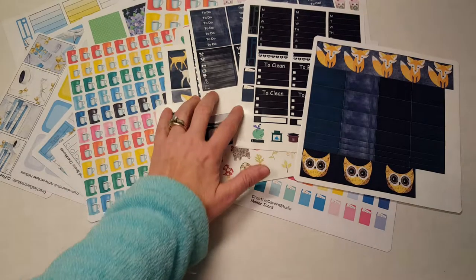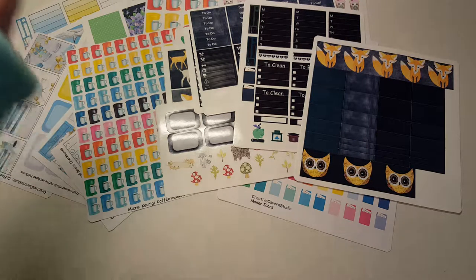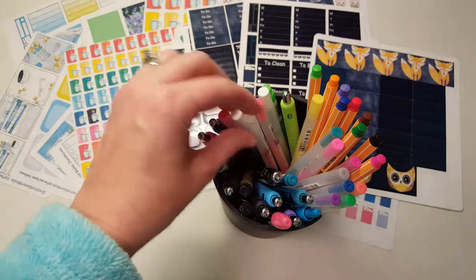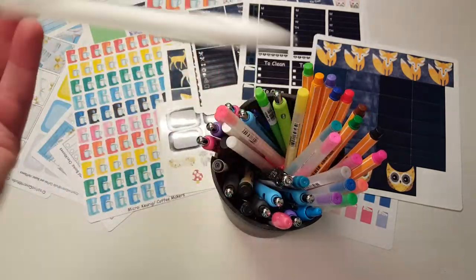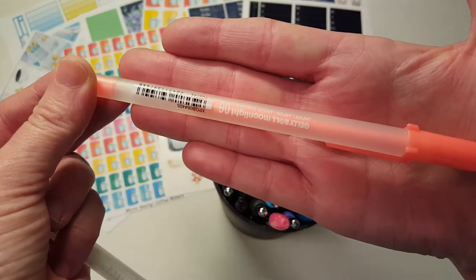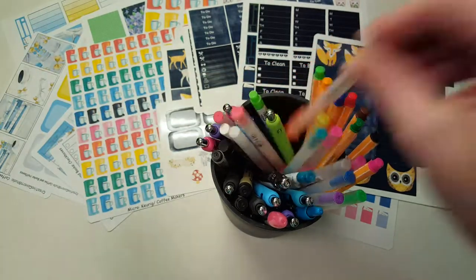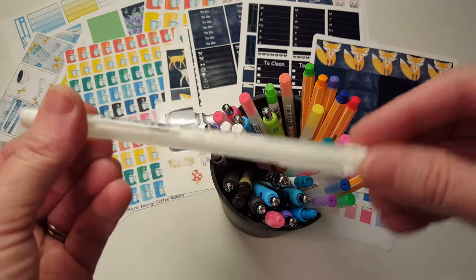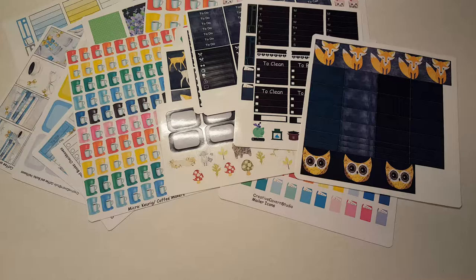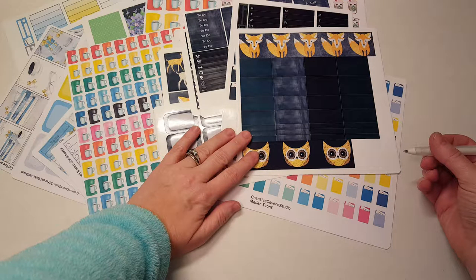I'm going to try writing on the glossy sticker with my Sakura Moonlight jelly roll pens — the ones that write on dark paper. I have the white one and I'm going to test it on one of these tiny pieces of washi to see how it writes.